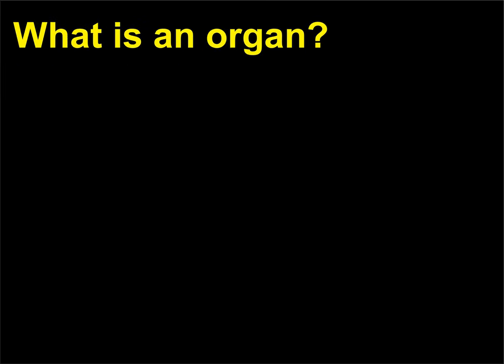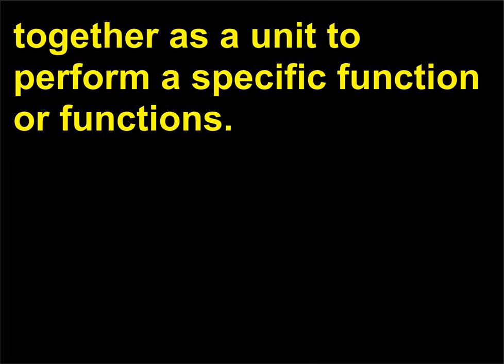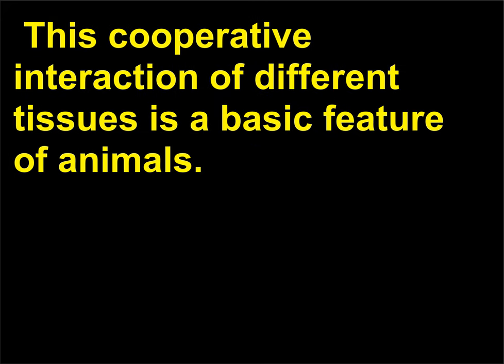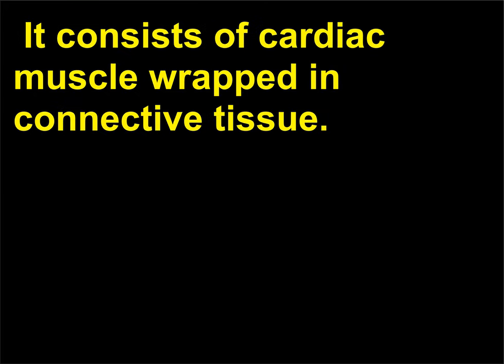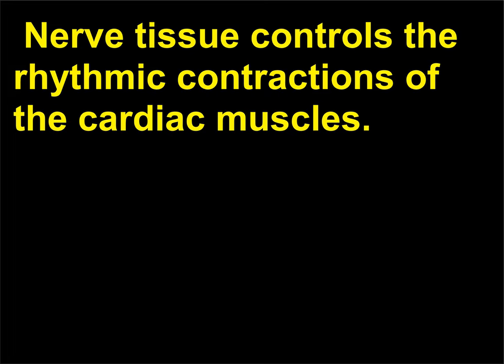What is an organ? An organ is a group of several different tissues working together as a unit to perform a specific function or functions. Each organ performs functions that none of the component tissues can perform alone. This cooperative interaction of different tissues is a basic feature of animals. The heart is an example of an organ: it consists of cardiac muscle wrapped in connective tissue, the heart chambers are lined with epithelium, and nerve tissue controls the rhythmic contractions of the cardiac muscles.